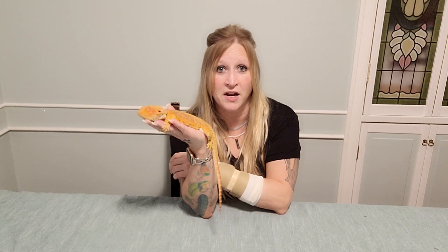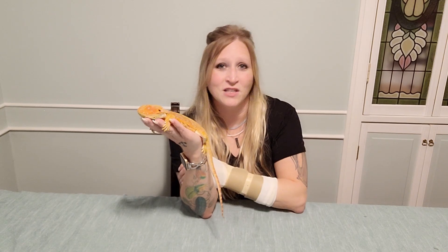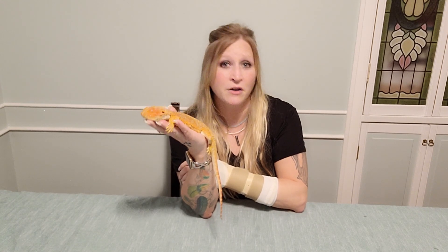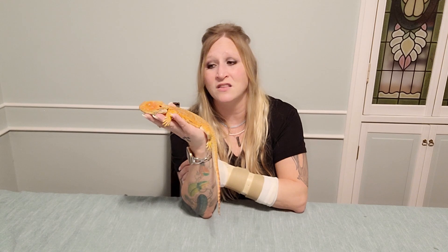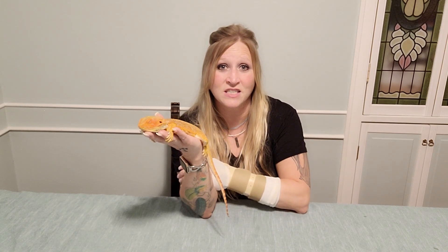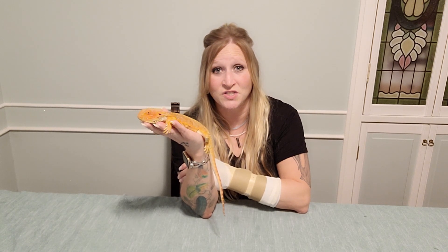A lot of cases of coccidia, adenovirus, and muscular dystrophy are coming from breeding facilities — either the parent is infected or the babies are infected because the mother can actually pass some of these illnesses down to her offspring. A lot of babies don't have a chance to make it past the first 90 days.